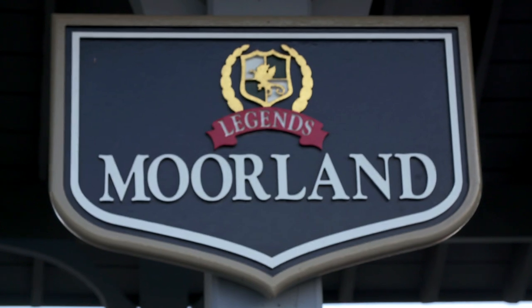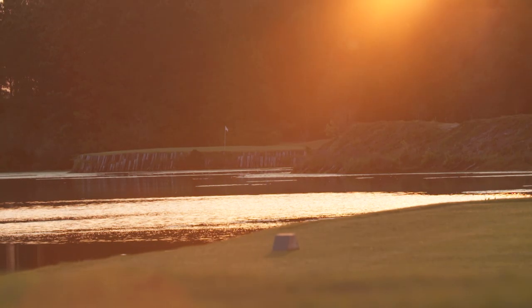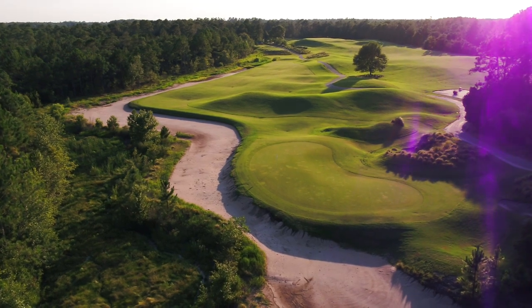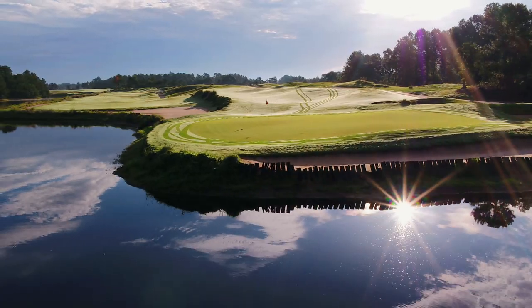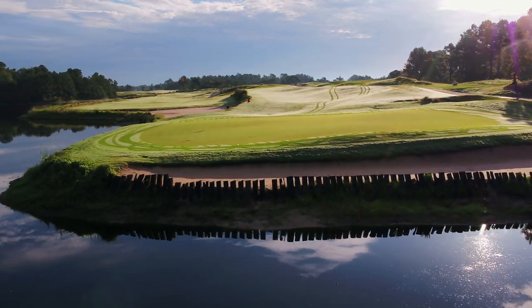The Moorland Course at Legends showcases the legendary Dye course design overseen by PB Dye. Commonplace of Dye designs, water is an integral feature incorporated throughout this PAR-72 layout, along with signature bulkheading.